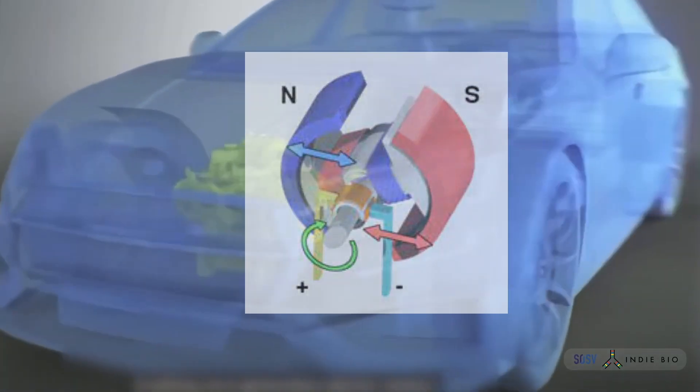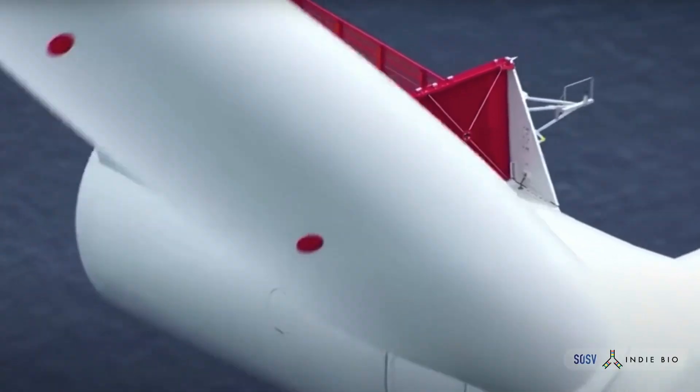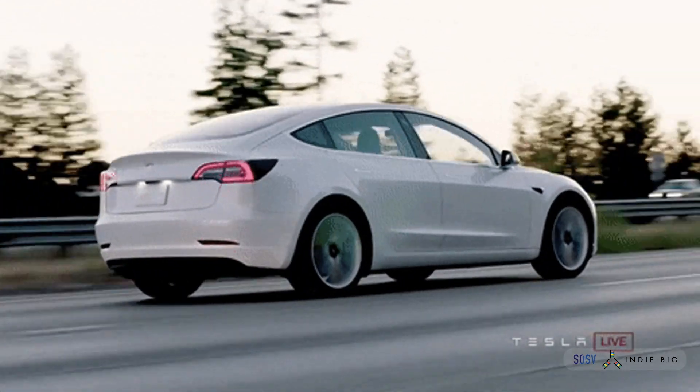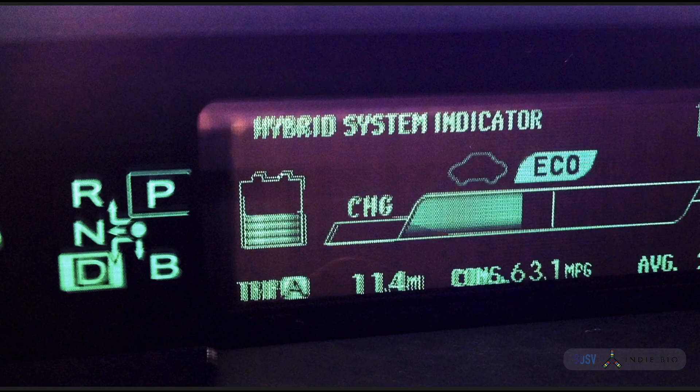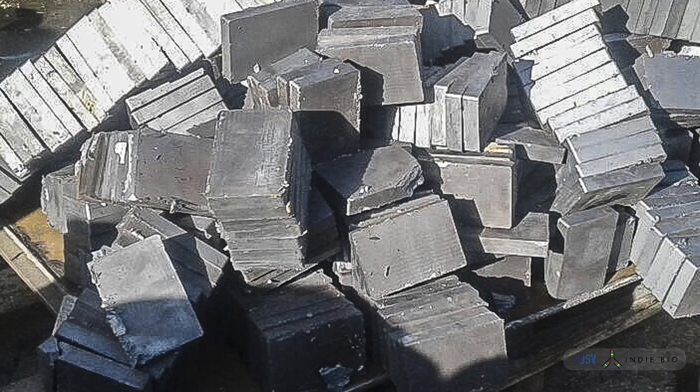Magnets are at the beating heart of the prime movers powering our energy transition. In the spinning of wind turbines, motors of EVs, the elegant regenerative braking in hybrids, and more, you will find magnets made from rare earth minerals.